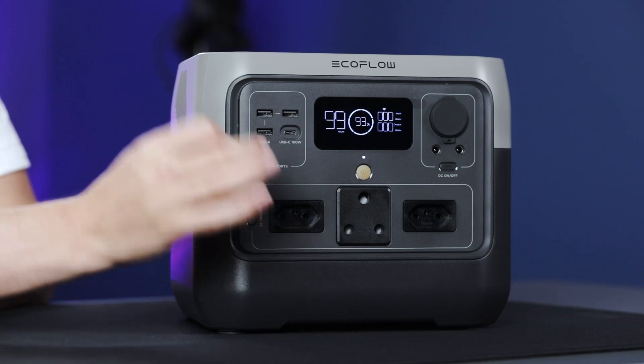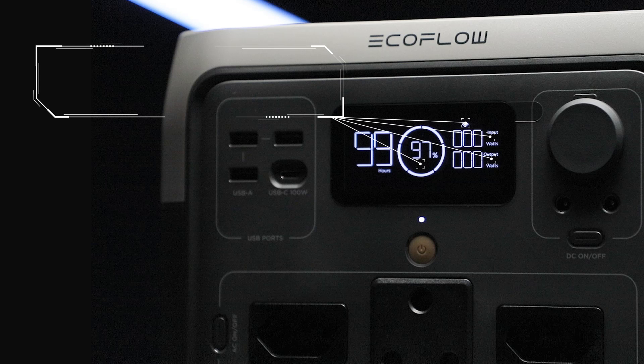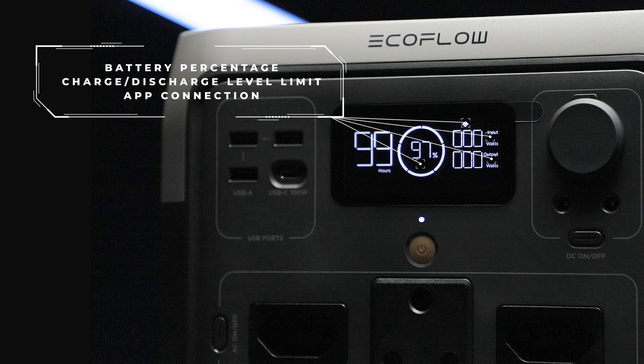The convenience doesn't stop there either, as the LCD screen provides you with a wealth of information regarding the status of the device — information such as the remaining battery percentage, the charge and discharge level limit, and even whether it is currently connected to the EcoFlow app, are all clearly displayed on the screen.